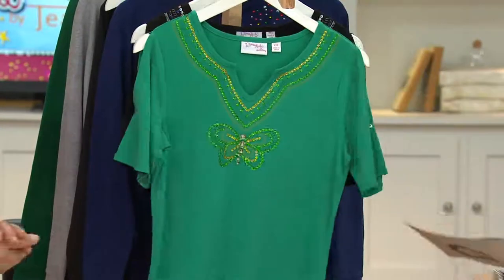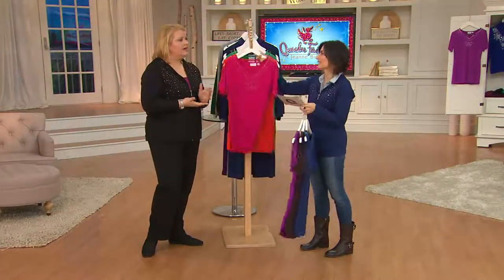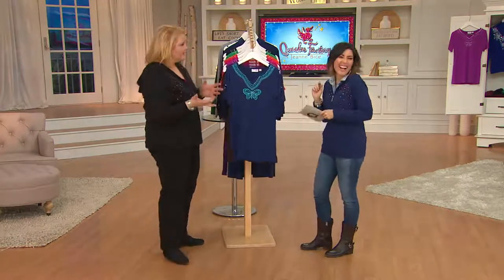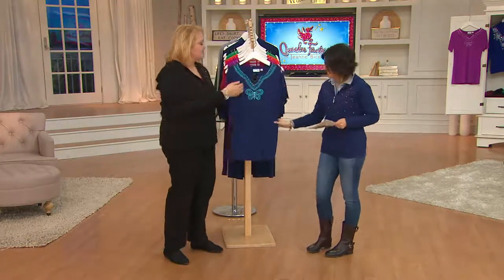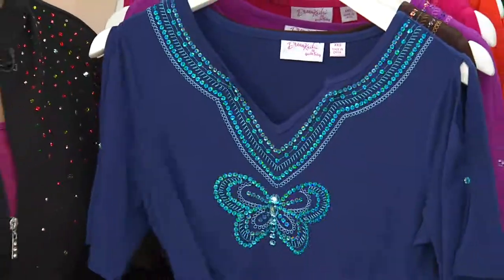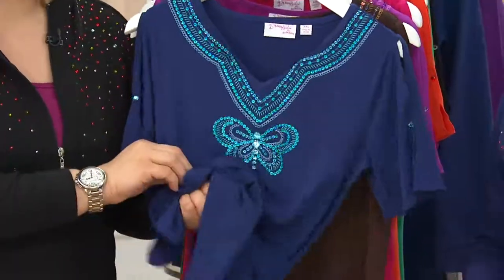What do you want to talk about first? I love the butterfly. I love the sleeve. I love the fabric. The fabric is amazing — it's like the old slinky fabric, but better. We did some items in our dream knit fabric; not everybody loved it, so we're not going to be doing too much of it anymore, but I love this fabric.